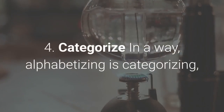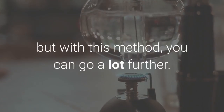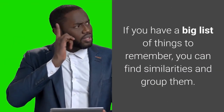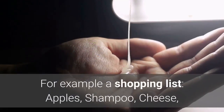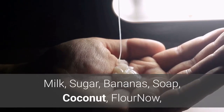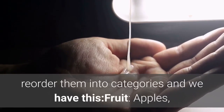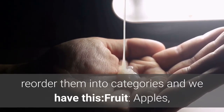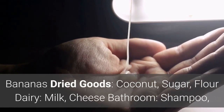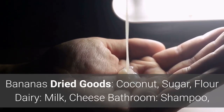4. Categorize. In a way, alphabetizing is categorizing, but with this method you can go a lot further. If you have a big list of things to remember, you can find similarities and group them. For example, a shopping list: apples, shampoo, cheese, milk, sugar, bananas, soap, coconut, flour. Reorder them into categories and we have: fruit — apples, bananas; dried goods — coconut, sugar, flour; dairy — milk, cheese; bathroom — shampoo, soap.